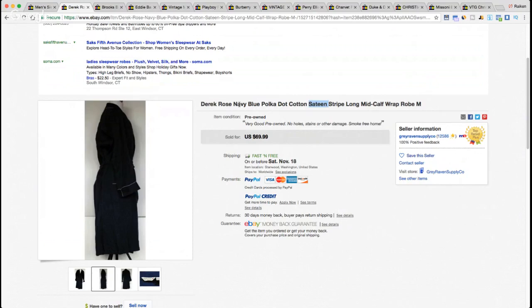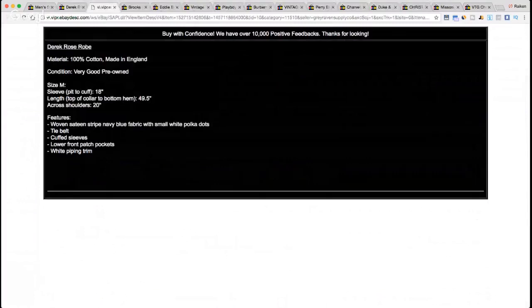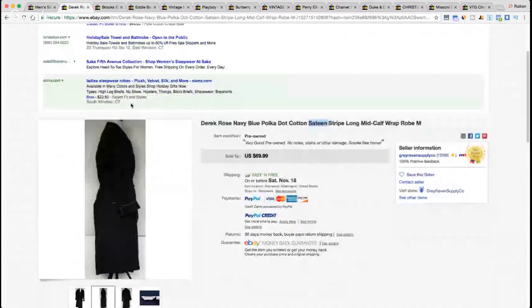Not the greatest pictures, but it sold for $69.99. The description includes 100% cotton, made in England, size medium, with sleeve length, total length, shoulder width, and chest measurement. Not a bad listing overall — I don't have much bad to say — though I would improve the pictures. If you come across the Derrick Rose brand, definitely look it up.